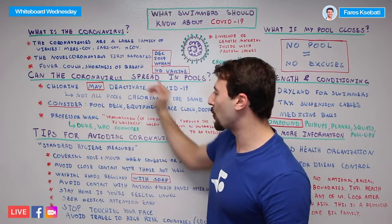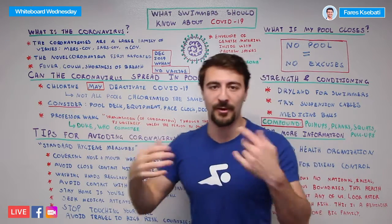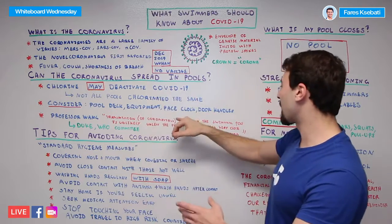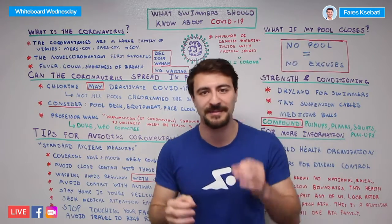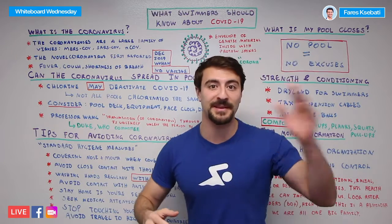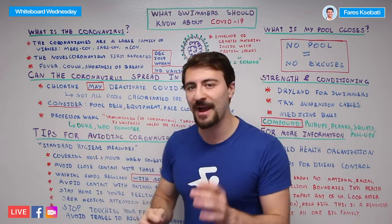We have a quote from Professor Wang, a professor at Duke who is also on the World Health Organization committee for the coronavirus. He says that transmission of the coronavirus through the swimming pool is unlikely unless the person is swimming very close to an infected person. So the water is not any more contagious. If someone who has the virus was in the water, and the next day someone else goes in the water, they're not automatically going to get it.